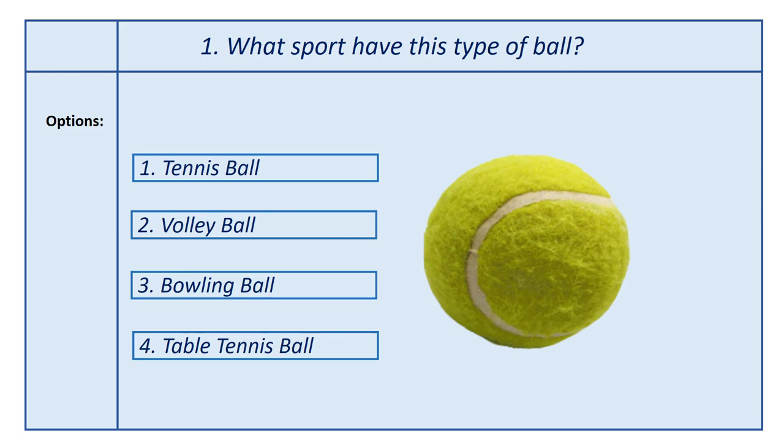First question, what sport has this type of ball? Options: first option, tennis ball; second option, volleyball; third option, bowling ball; fourth option, table tennis ball.